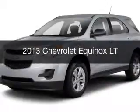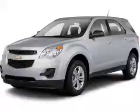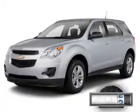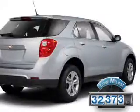This is a used 2013 Chevrolet Equinox. It's powered by all-wheel drive, a 2.4L 4-cylinder engine, and an automatic transmission. With fewer than 35,000 miles, this vehicle has a long road ahead.